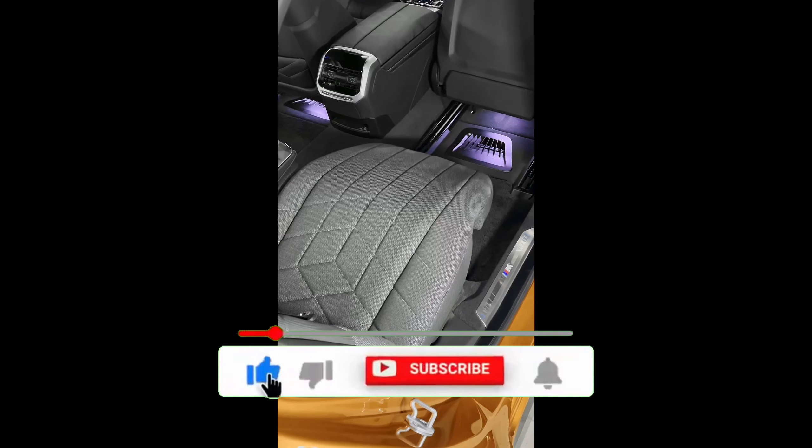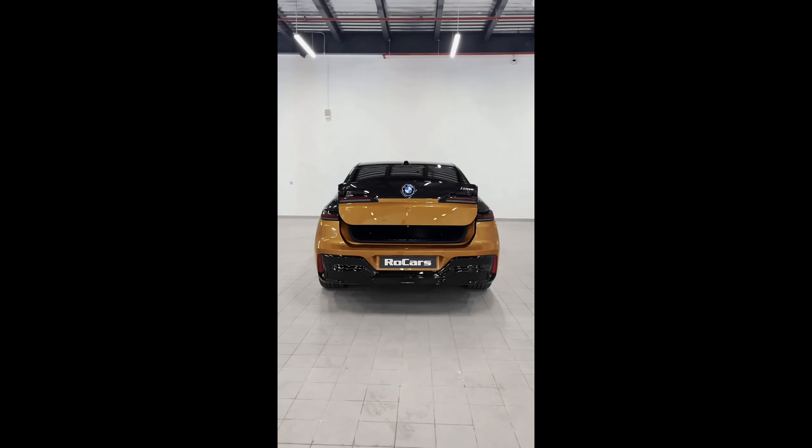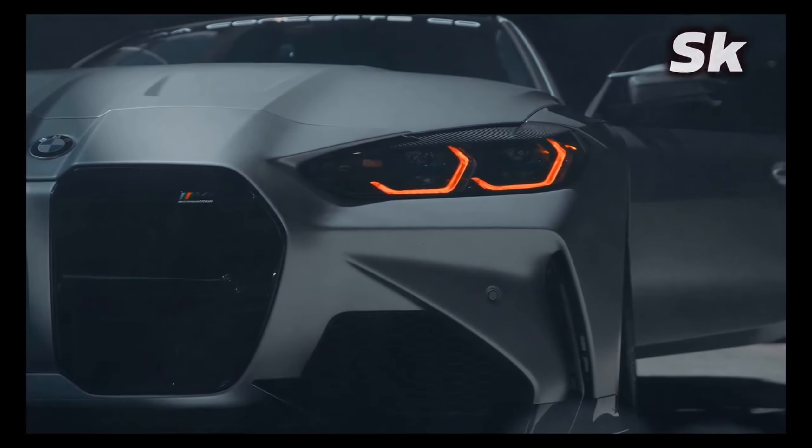If you liked the video, subscribe to the channel. Don't forget to click the like button on the video and don't forget to turn on the bell to be notified of our next video.